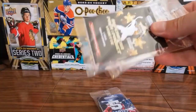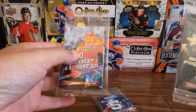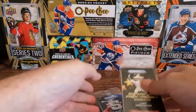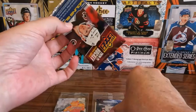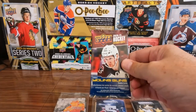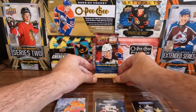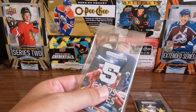There we go — what do we got? 2010s, we got a superstar pack. We got our five cards and there's a pack behind that — 2021 Extended. We'll give it a look; we might be able to find a young gun. As usual, we're gonna start with five cards.